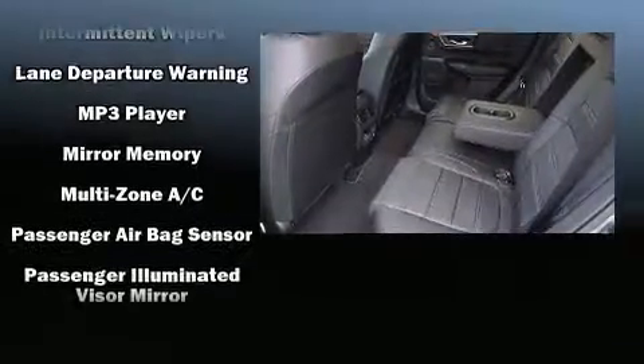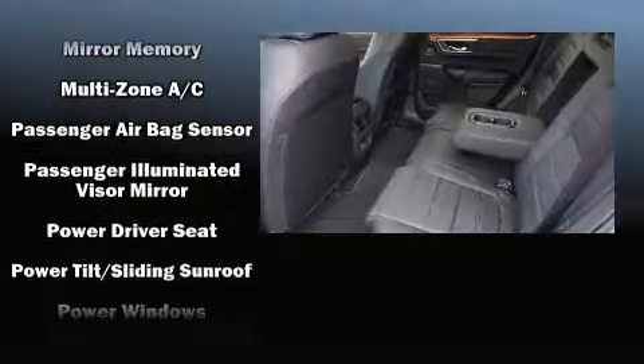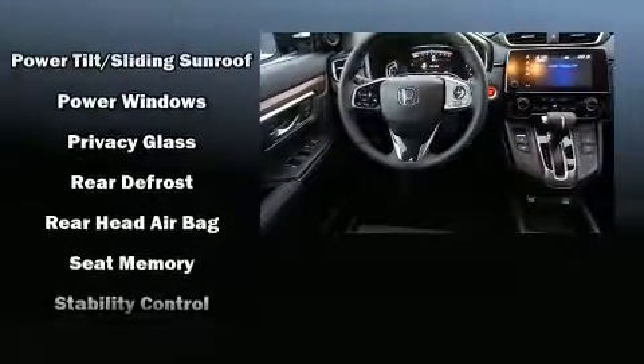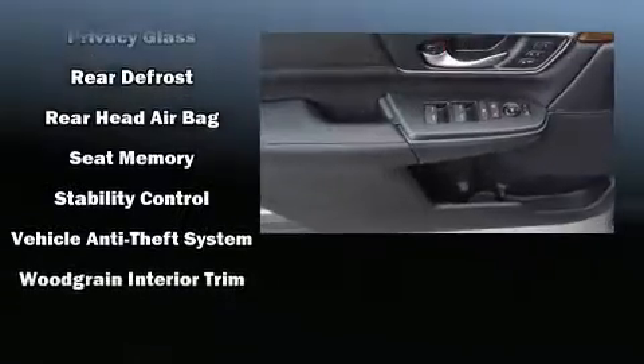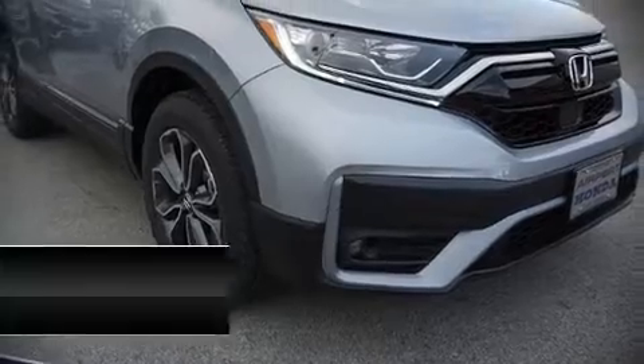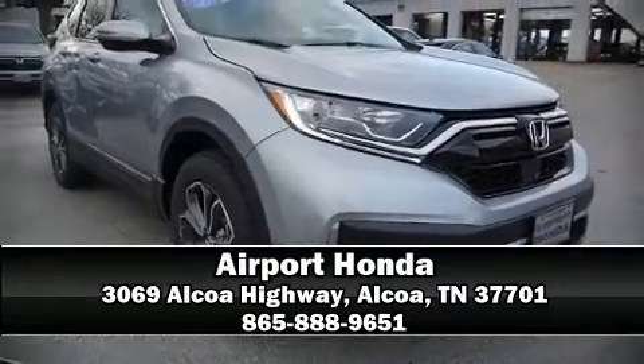The power moonroof opens up the cabin to the natural environment. Curtain airbags combined with standard stability control create a comprehensive safety network. Our team is professional and we offer a no-pressure environment — we are here to help you.